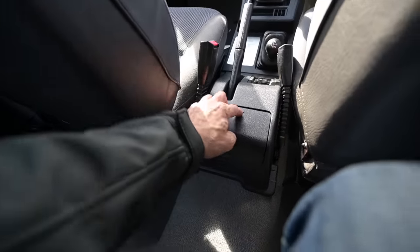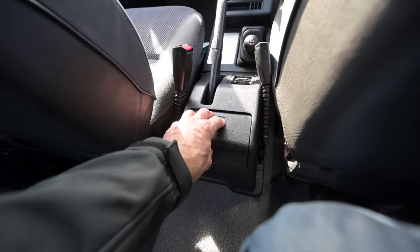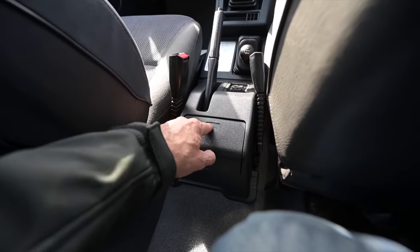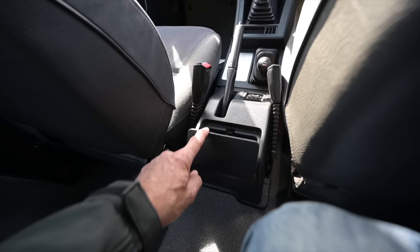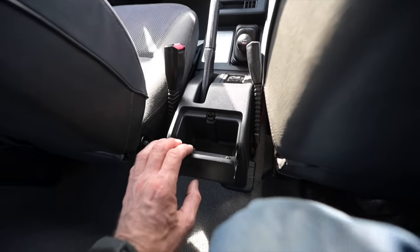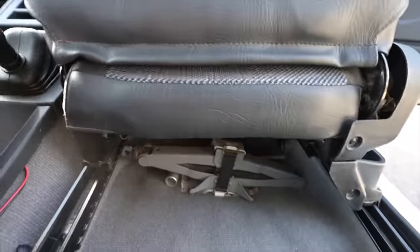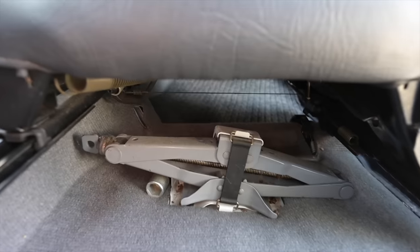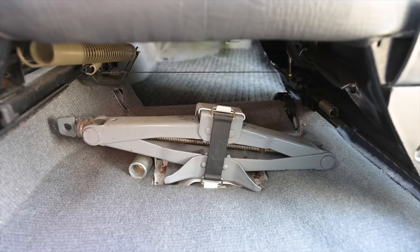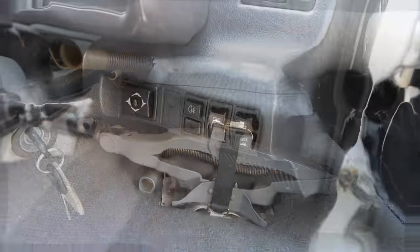There's a push-to-open hidden cubby hole back here — it doesn't spring open, you just lift it. The plastic storage area inside is just about big enough for audio cassettes. One more Vitara easter egg: roll the driver's seat all the way forward and you'll find the jack and wheel brace hidden underneath — because the boot is quite small, this is the best place to stow them.